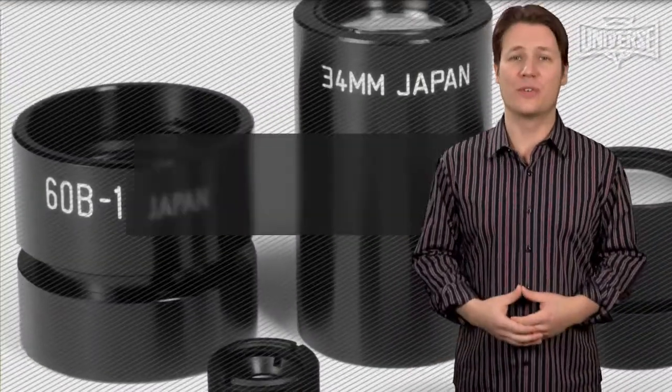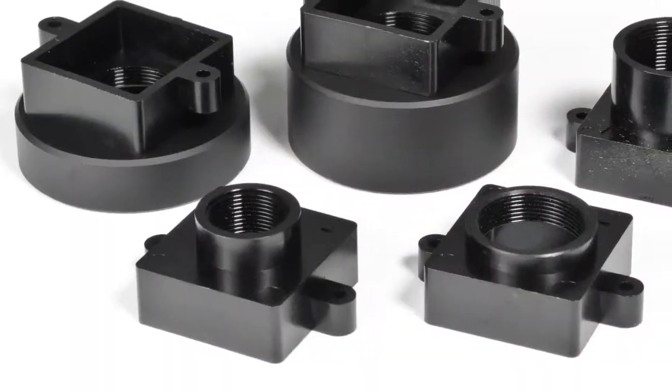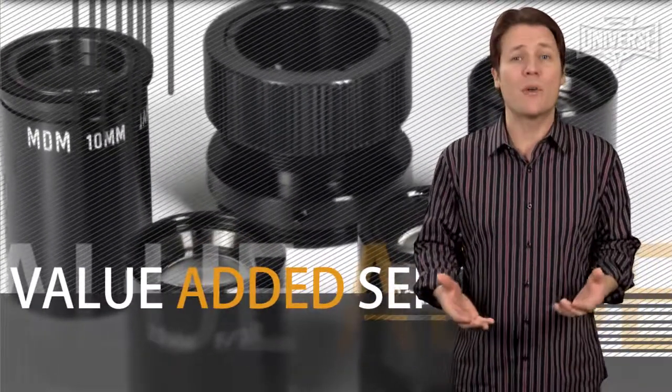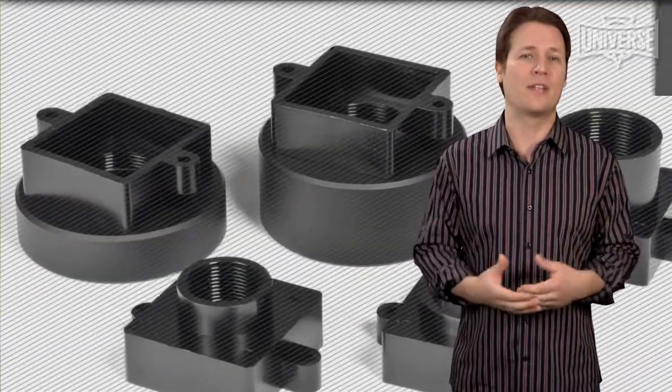Universe Kogaku stocks over 1,600 different lenses and ships worldwide. They have an extensive selection of off-the-shelf standard lens assemblies and accessories, and Universe offers value-added services for component modification which can significantly reduce lead time and minimize your budget.